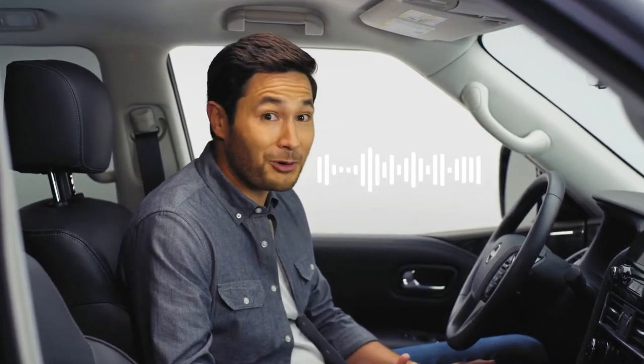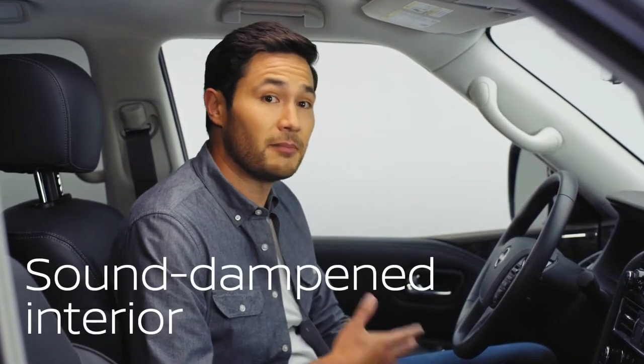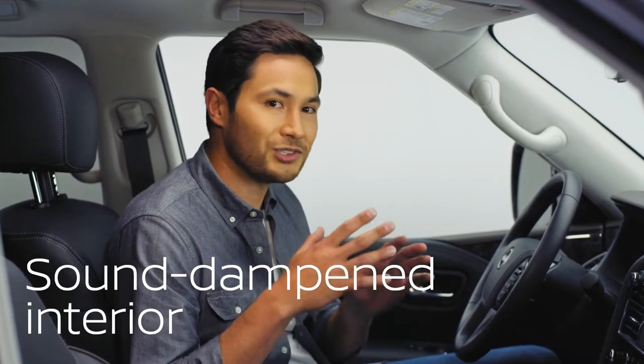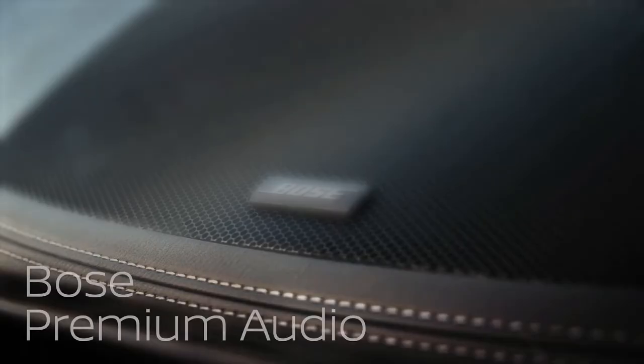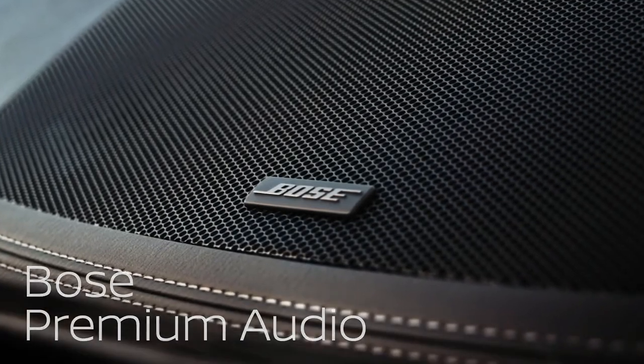Ever find yourself wanting a little more peace and quiet? Well, Nissan does too — it's their passion. Making vehicles quiet inside is a whole science in and of itself. And with less background noise, this 13-speaker Bose premium audio system sounds amazing.